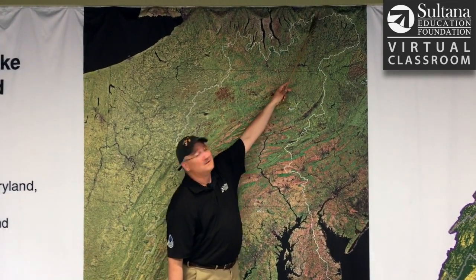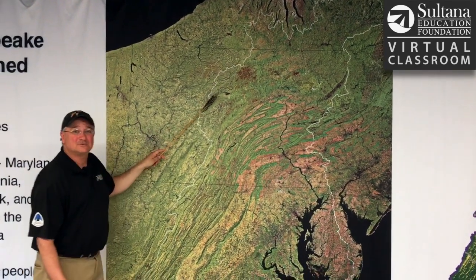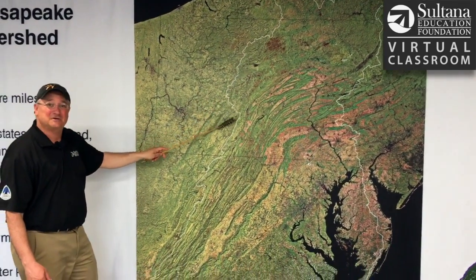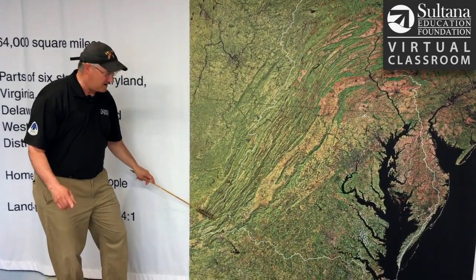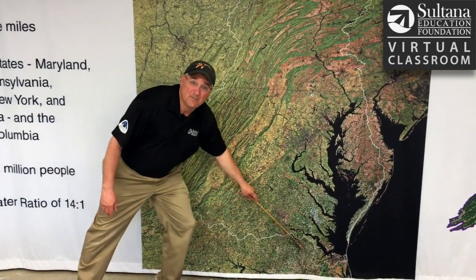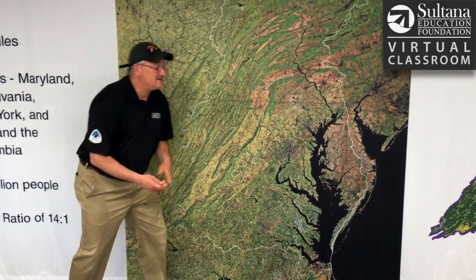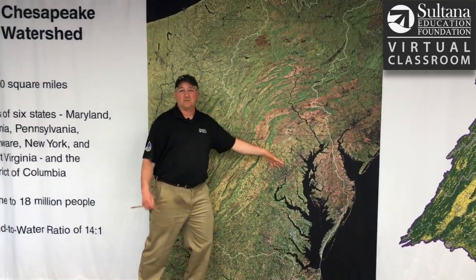I'm going way up here, up into the Pocono Mountains. Over here on the western side, we have the Appalachian Mountains coming down here almost to North Carolina, but not quite. And then now heading east. Any drop of water that falls within that white line has the potential to end up in the Chesapeake Bay.